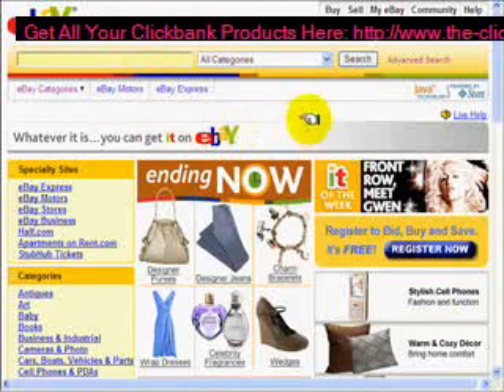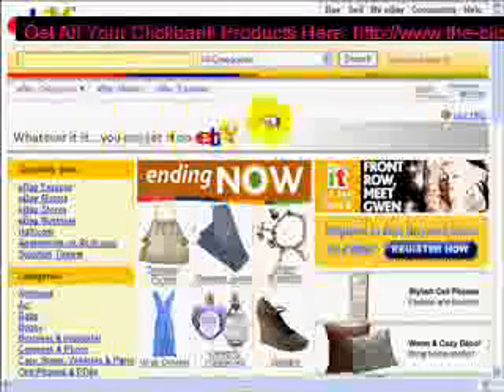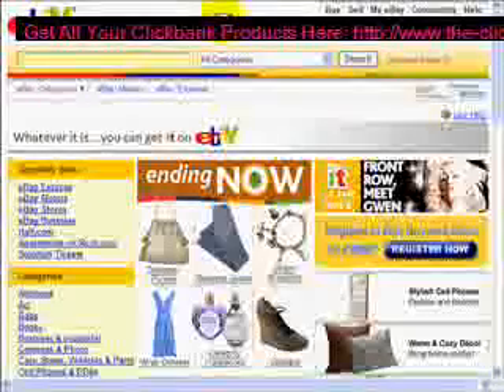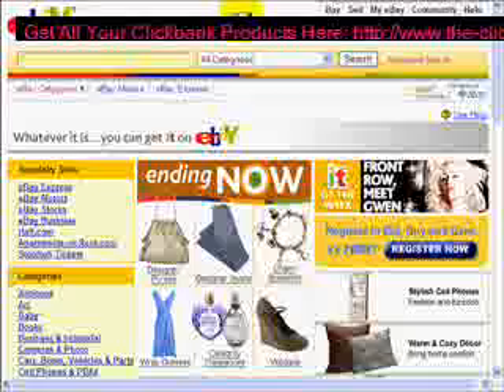Whether you're a new eBay seller, or if you've been selling on eBay for a while, or even if you've been thinking about selling on eBay for a while, this video here is very valuable. I'm going to show you a hidden secret on eBay where you can find niche hot items that will sell.